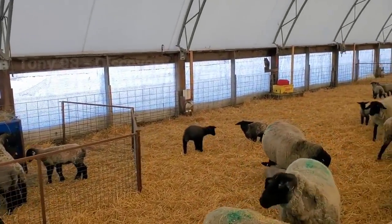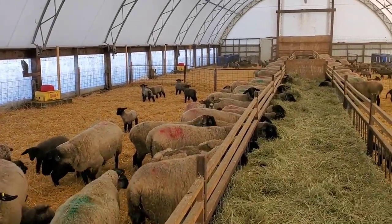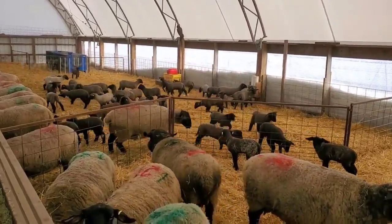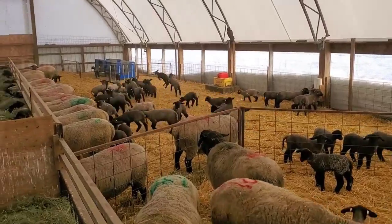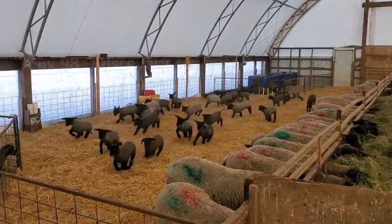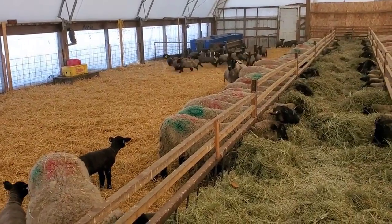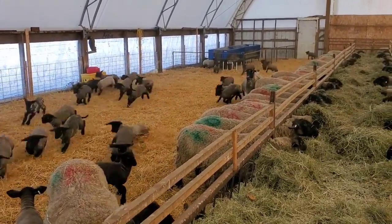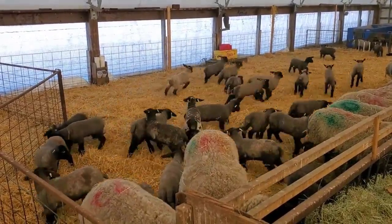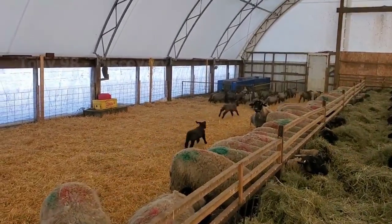This is a sheep farm in Colorado, and this breed is called Suffolk. All sheep on this farm are raised for the purpose of meat. Every year on this farm, about 1,300 sheep are born. According to statistics in 2020 in Colorado, there are about 6,100 sheep farms and the number is around 368,000 heads, accounting for 7.8% of the sheep population of the country.